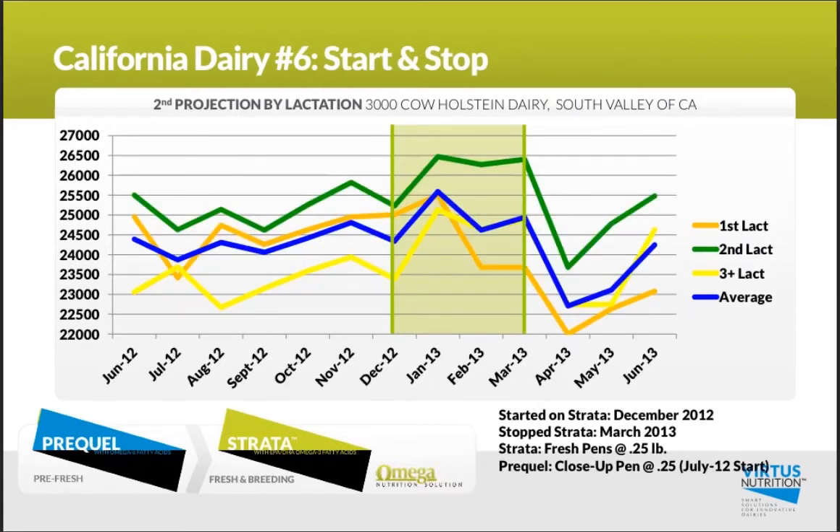This next dairy started on Strata in December of 2012 and decided they had to stop in March due to other factors on the dairy. They had started on Prequel back in July of 2012, saw great improvements in transition performance, were convinced that part of the Omega program was working well, and so decided in December to put Strata in. When they needed to pull Strata out in March of 2013, they saw a significant drop in that early milk production performance.